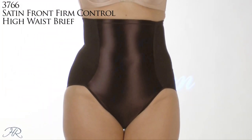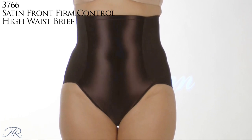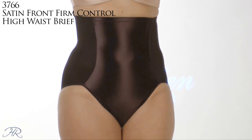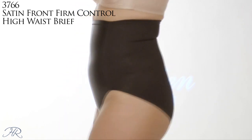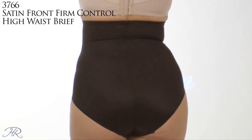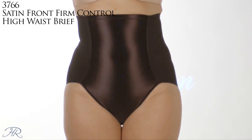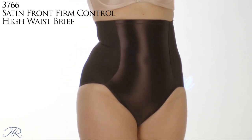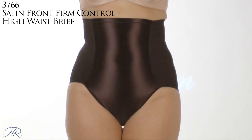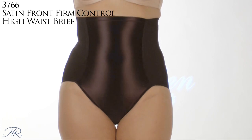Here's the high waist brief version from the Minus Touch collection of Vaubien — the 3766 Firm Control High Waist Brief. It doesn't just work on the tummy, but on the hips and waist as well. The high waist acts as a cincher to create the hourglass figure you're looking for. We added boning to keep the waist up and in place — it will not roll down. The elastic on the leg is non-binding, so it's comfortable to wear all day long. Great size range: small to 6X.